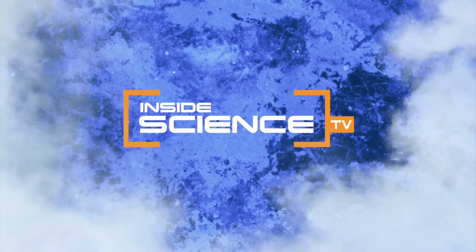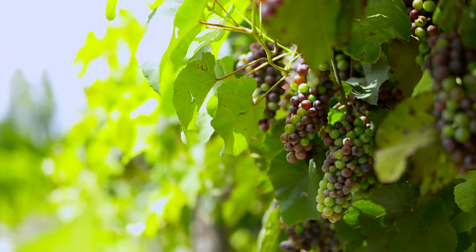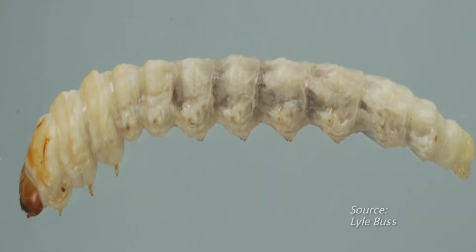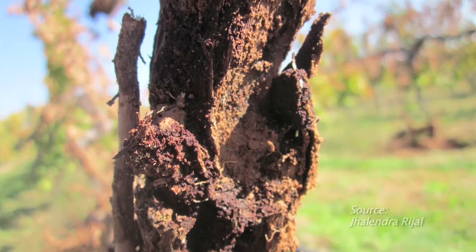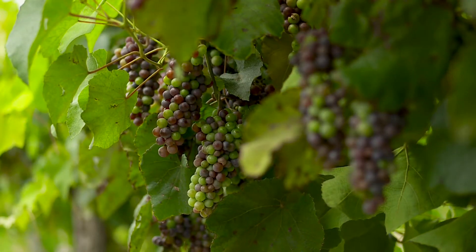Welcome to Inside Science TV. It's a pesky problem beneath the surface in vineyards across the southeast. This grape root borer gnaws on grape plant roots. It can cause serious damage to vineyards, forcing us to pay more for grapes and wine.